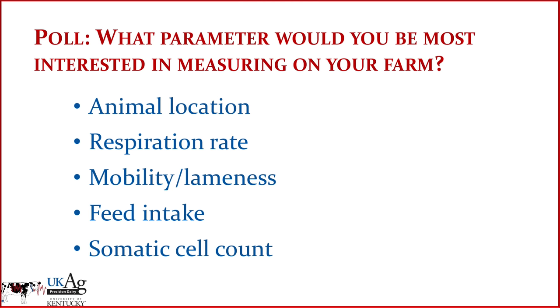The polls are open. Steve, what do you think? I actually think feed intake — if we had to pick one out of that group — might be the one I would pick. And Mike? I'm going to pick mobility and lameness. I think it's such a huge problem on a lot of farms that it's not recognized. We've got 70% of the vote in, so I'm going to go ahead and close the poll.